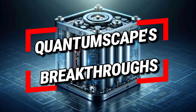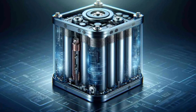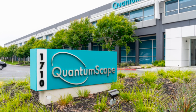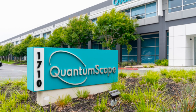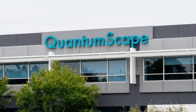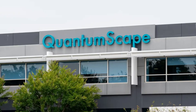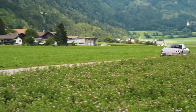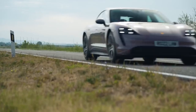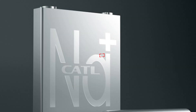QuantumScape, another key player in the solid-state battery arena, has made headlines with its groundbreaking research. The company's proprietary solid electrolyte material allows for the use of lithium metal anodes, significantly boosting energy density. QuantumScape's batteries are expected to deliver longer driving ranges and shorter charging times, addressing two of the main pain points for EV consumers.